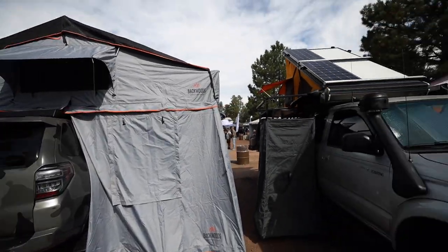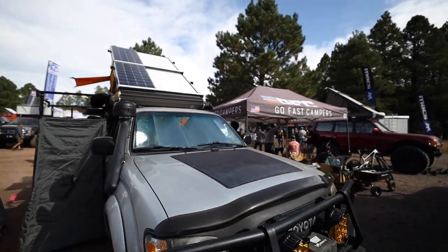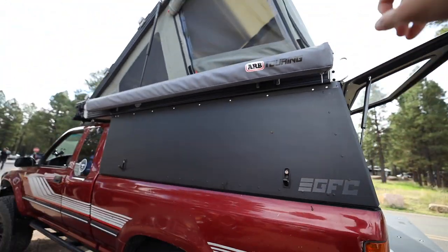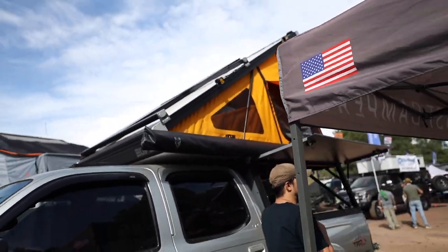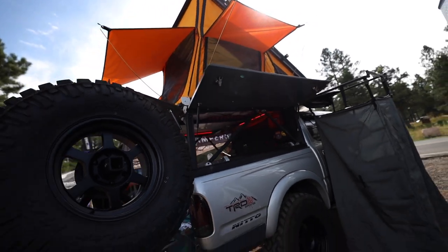Right next to us we've got the guys from GFC Go Fast Campers. This would be a super cool option. Got the little cab here with the pass-through to their tents. You guys would think I like black, but this tangerine version — this is honestly one that I'd be interested in. There's a lot of different options out there.